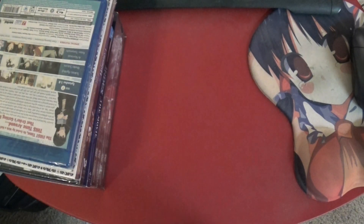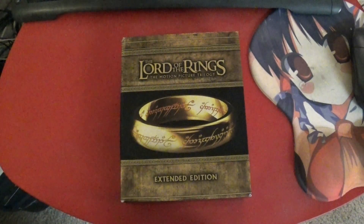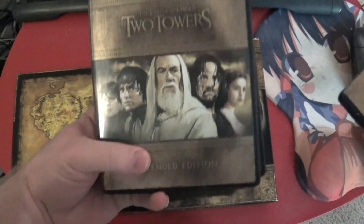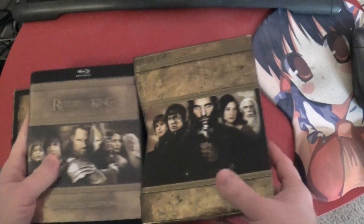I wasn't expecting something that big, but I can see why I got it. I also had two other things arrive, and then one non-anime thing, which would be the Lord of the Rings Extended Edition Motion Picture Trilogy. Nothing complicated here, but it's pretty nice. The camera's face identification thing is identifying their faces — pretty clever of it. I'll talk about why I have that later.